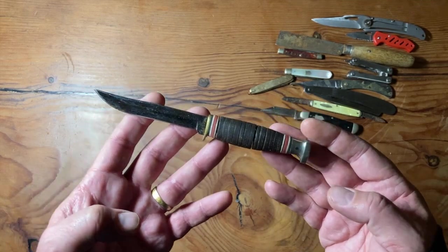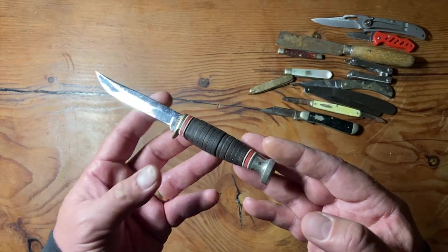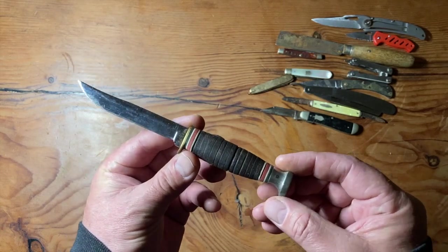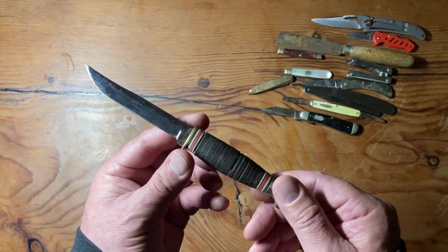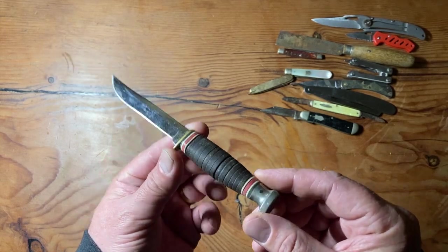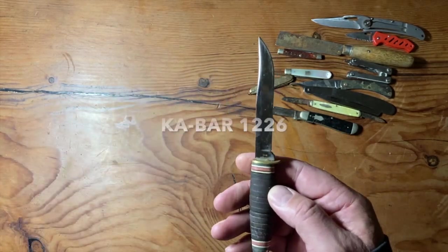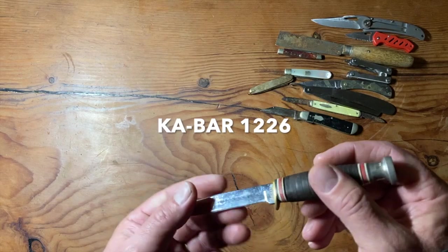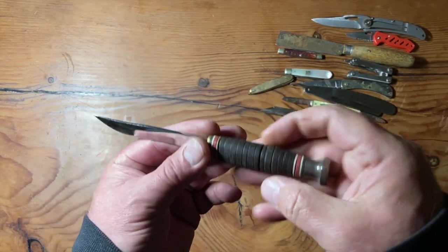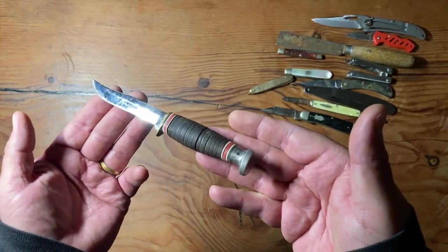Then I got this one here, which has a really cool story. This one was found in the park by my friends Monty and Rebecca at Balboa Park. They were walking through the park and saw it in the grass sitting there. They put it in a plastic bag and brought it to me. It's a K-Bar knife — a little mini K-Bar. It's really old and beat. Thank you, Monty and Rebecca, for the cool little K-Bar.